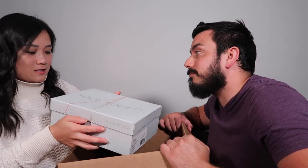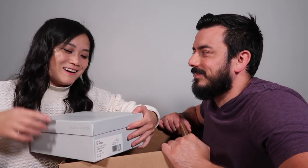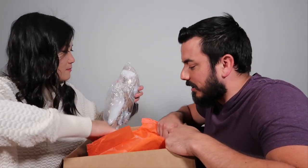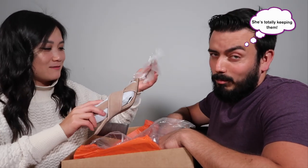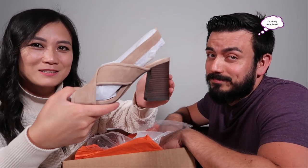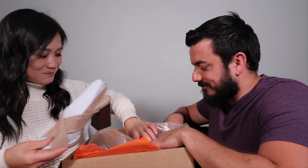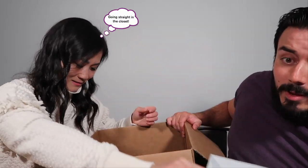The box looks new — the color is taupe. Oh, these are cute! They're new in box, size seven and a half. They're a chunky heel sandal, which are really cute. Easier to walk in than a skinny heel in my opinion. Nice, new, and bomb — I like it!